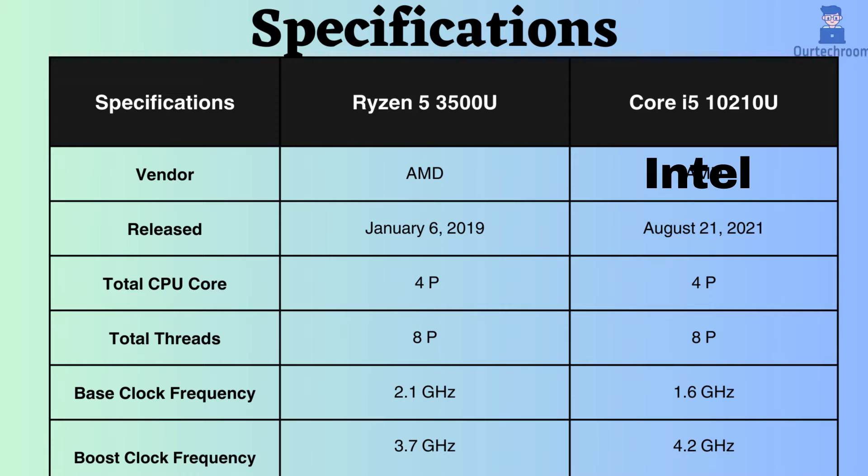The Core i5-10210U was released approximately 6 months after the release of the Ryzen 3500U. Both of these processors have the same number of cores and threads, with 4 performance cores and 8 performance threads.